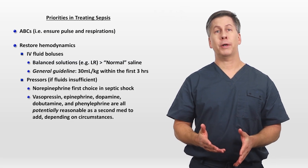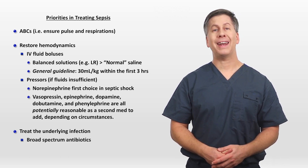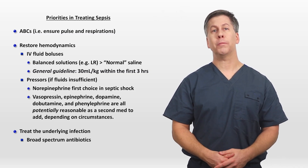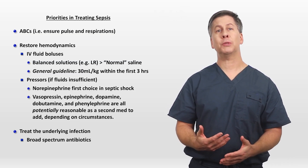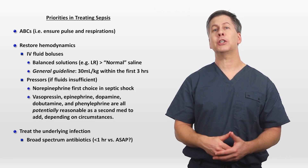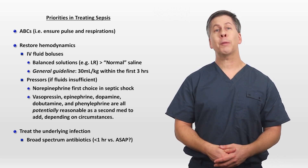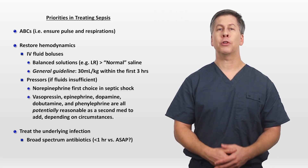The next priority after hemodynamics is treating the underlying infection. For this, we want to use broad-spectrum antibiotics. How broad and how many antibiotics depends on whether there is a specific infection suspected, whether the patient has risk factors for antibiotic resistance, and how sick they are overall. There is some debate as to how quickly antibiotics should be delivered. Sepsis guidelines state that a patient with sepsis should receive antibiotics within one hour, while some infectious disease doctors fear such a recommendation leads to giving antibiotics before even having a proper opportunity to determine the probability the patient is even infected — so they recommend giving antibiotics ASAP, or as soon as is prudent, which may in some cases be longer than an hour.